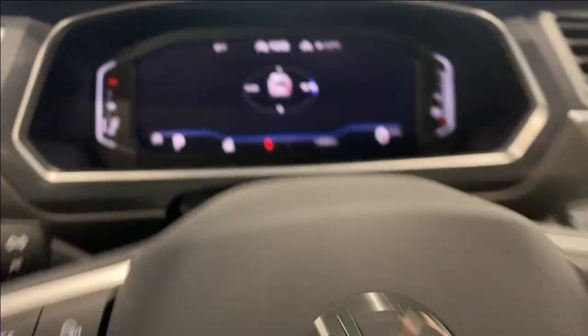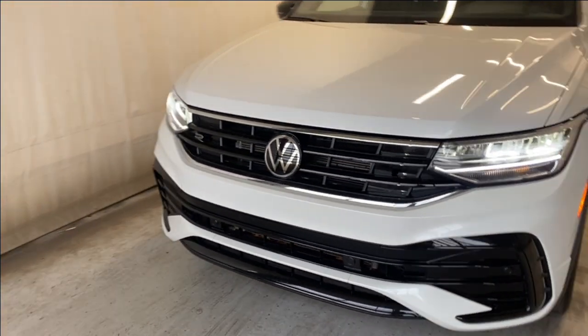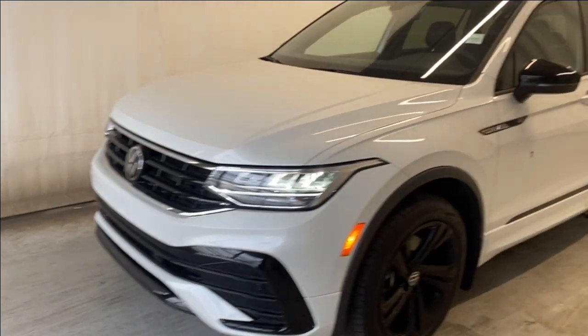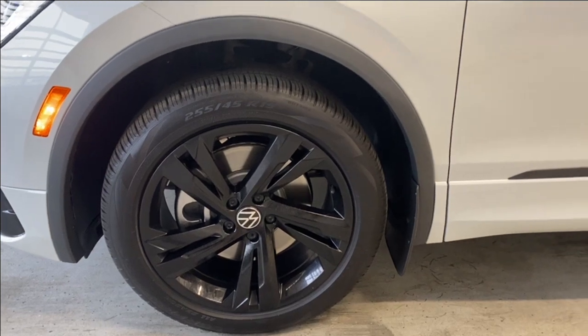Taking a look outside: we have LED headlights and a chrome and gloss black finish grille with the Volkswagen badge in the middle. This beautiful unit rides on 19-inch Volkswagen alloy rims in gloss black.